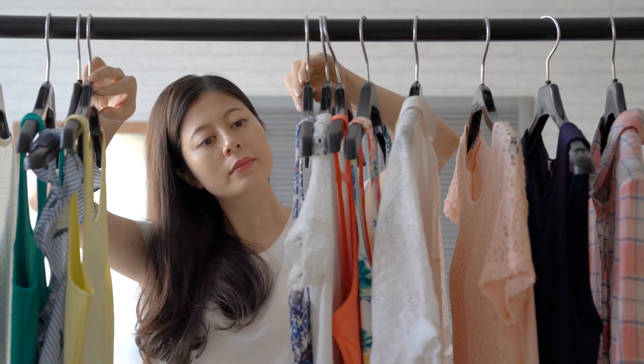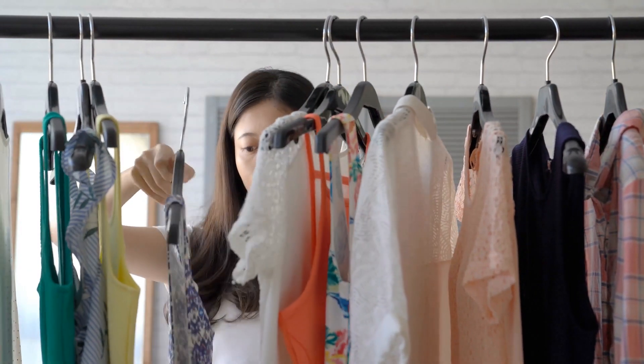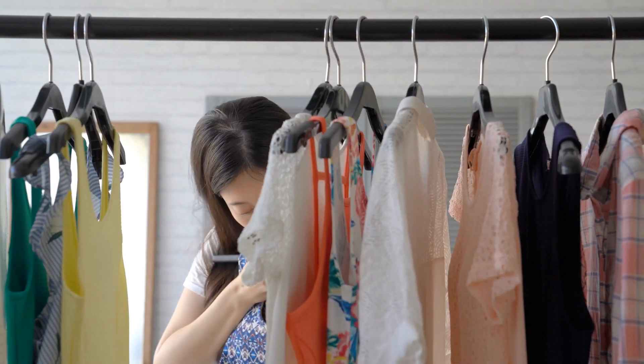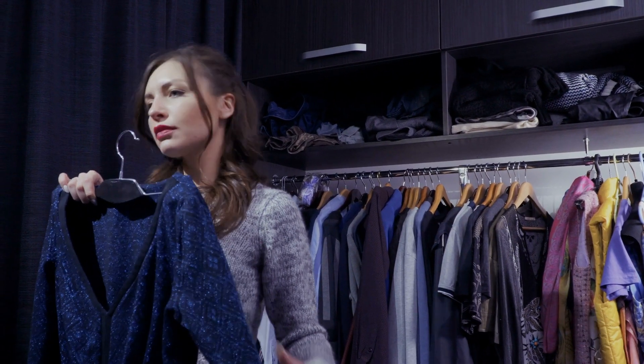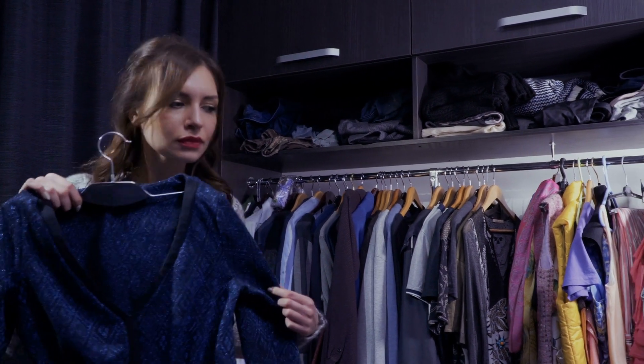20. Turn your bedroom into a walk-in closet or personal clothes store by hanging clothes racks out in the open. Being able to see your entire wardrobe will make getting ready much easier and negate the need for big and heavy storage units.